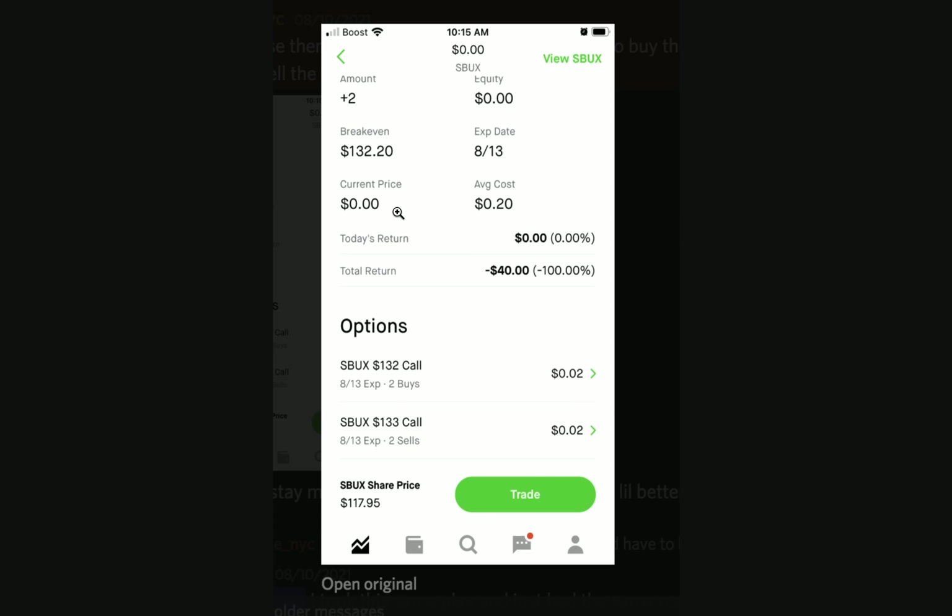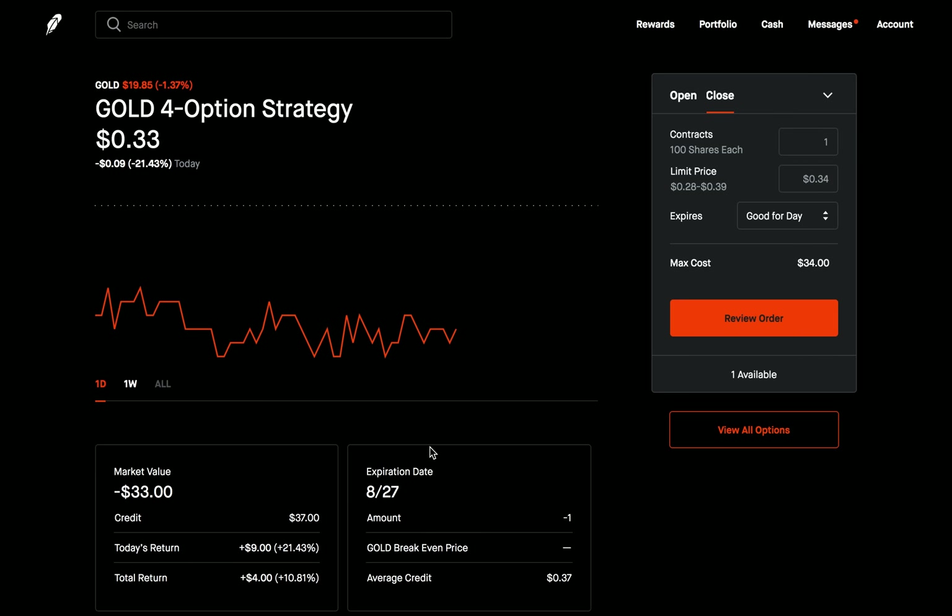99% of the time that you're not able to close out of a trade, it's going to be because it's a multi-leg strategy — there's more than one option involved with that trade, as was with this transaction. There were two different options: the bought call at the 132 and the sold call at the 133. For this video, I actually entered a multi-leg strategy so I could show you guys how you would do this.